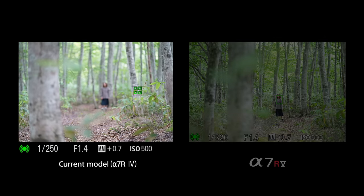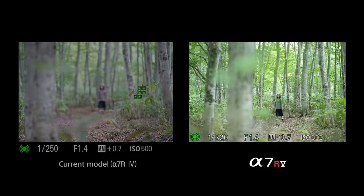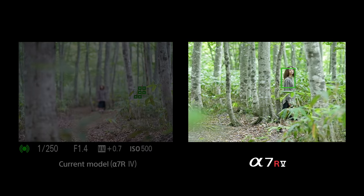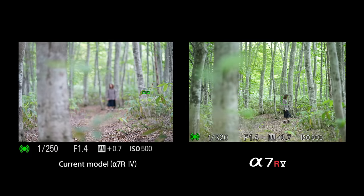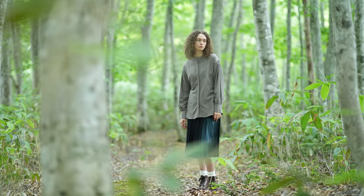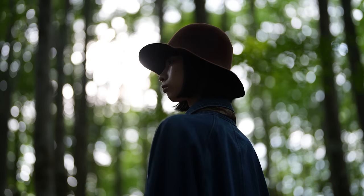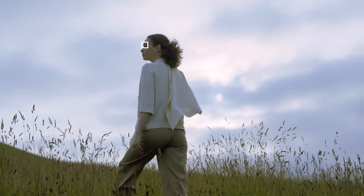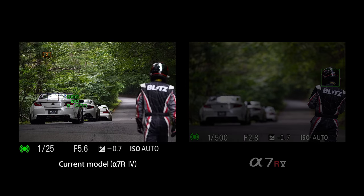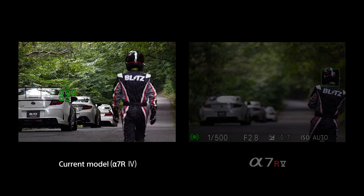It is now possible to recognize once-challenging scenes such as where the subject is small or facing backward, or the face is in profile, looking down or backlit. Pose Estimation Technology allows accurate capture and tracking of the head. Even when your subject's face is obscured, the AI processing unit allows accurate and continuous tracking of their head.